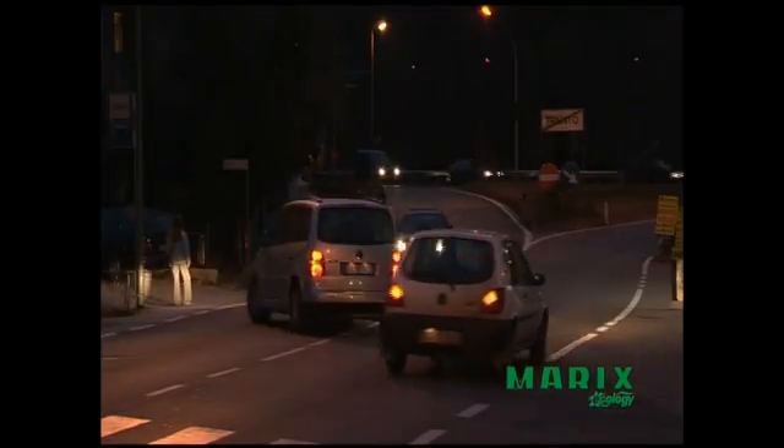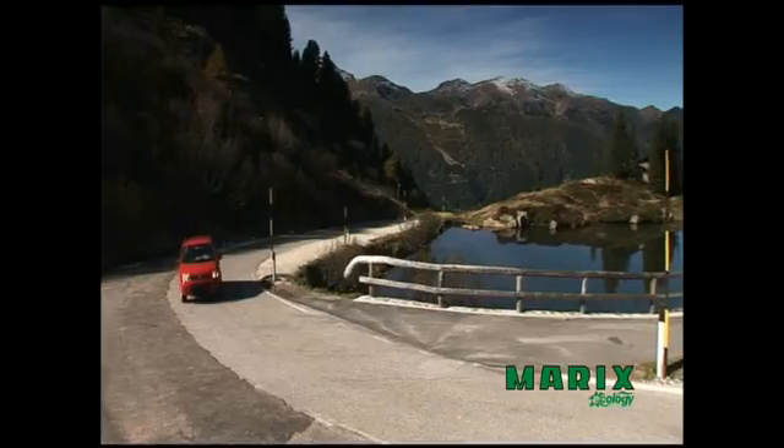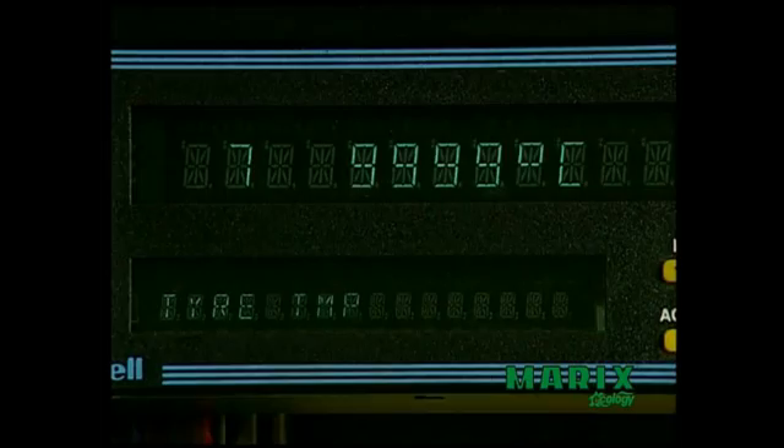Save money, resources and help the environment. These are the main reasons for purchasing a Maddox retreaded tire. Yet this doesn't mean having to compromise on quality and safety. In Europe, retreads have to pass the same tests as new tires, and with the latest Marangoni technology, their levels of performance and safety are absolutely comparable.